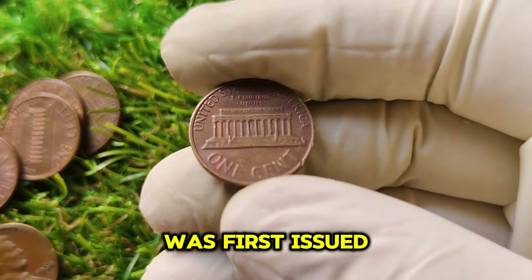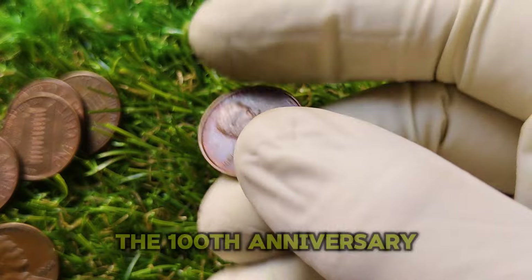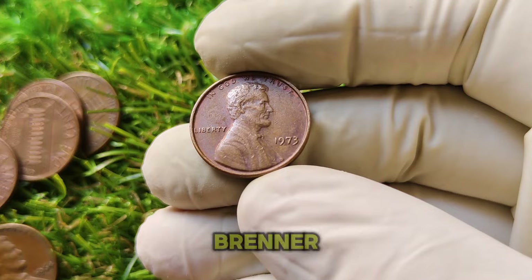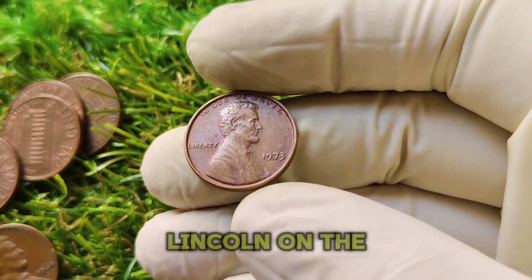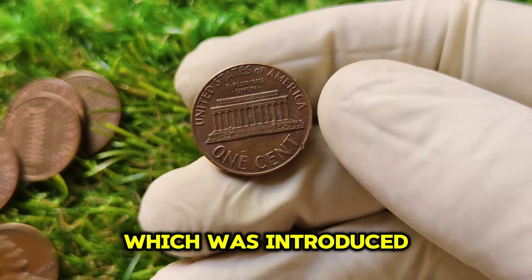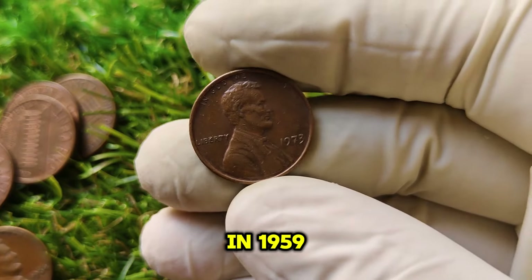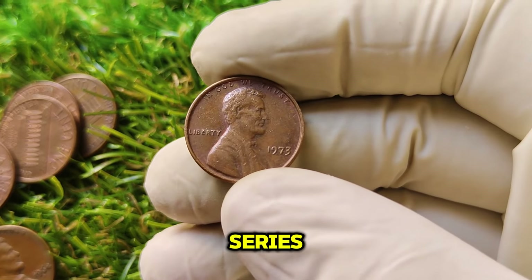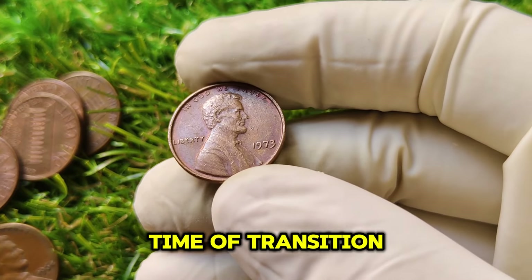The Lincoln penny was first issued in 1909 to commemorate the 100th anniversary of President Abraham Lincoln's birth. Designed by Victor David Brenner, the coin features a portrait of Lincoln on the obverse and a depiction of the Lincoln Memorial on the reverse, which was introduced in 1959. The 1973 penny is part of the Lincoln Memorial series and was struck during a time of transition in American coinage.